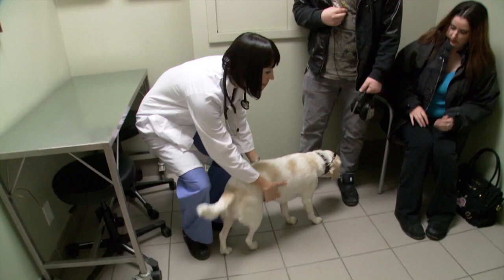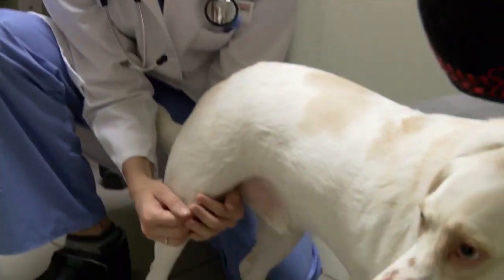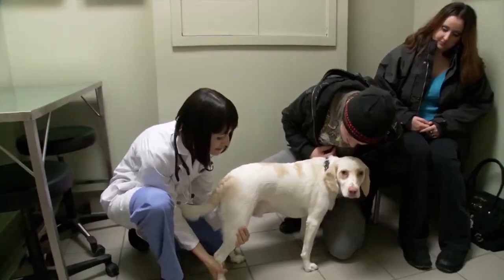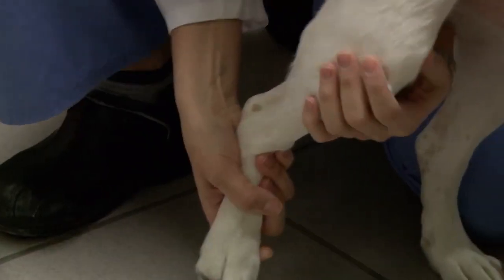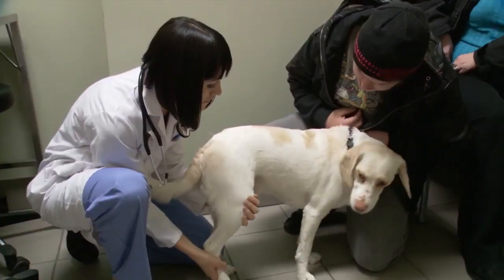So let's take a feel of Luke's knee. If you can just hold on to his head there and whisper sweet nothings in his ear. Oh there we go. Yeah, so we see that pop right there — that's the kneecap popping out right there. It is as I suspected: he does have this condition where his kneecap pops out.